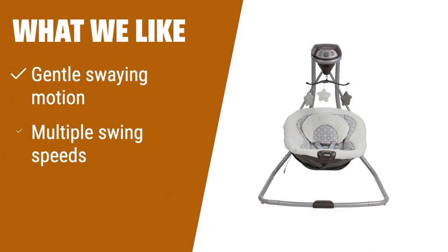What we like: If you're looking for a baby swing that provides a gentle swaying motion, this one is perfect for you. With multiple swing speeds, you can find the right pace to soothe your baby. Its small frame design allows it to fit easily anywhere in your home.